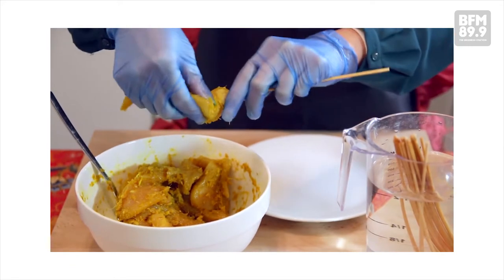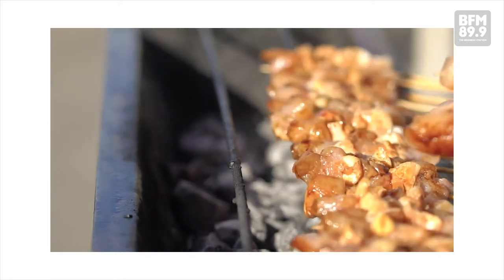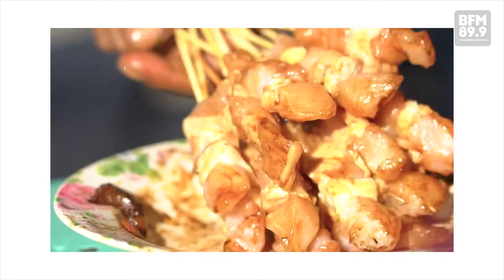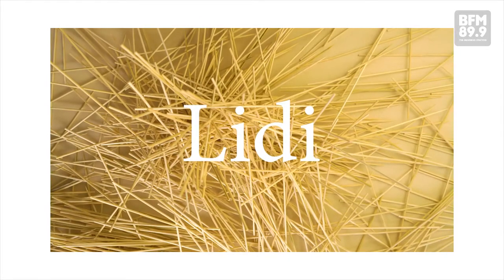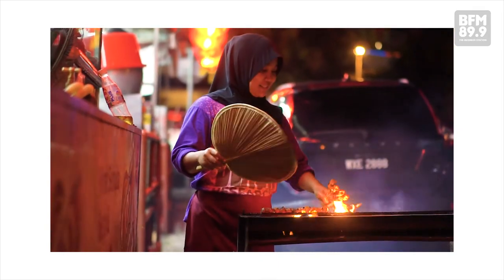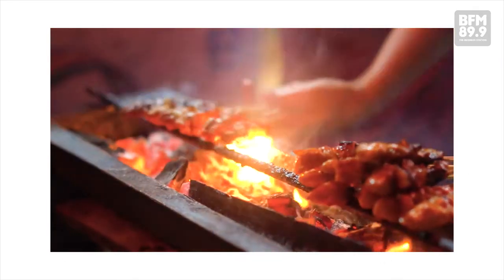There are also certain techniques when it comes to skewering and grilling satay. You don't want satay on a plastic skewer — it has to be on bamboo or lidi. Satay has to use charcoal in the traditional way because it brings the flavor. If you deep-fried satay, it won't be as delicious as the grilled satay.